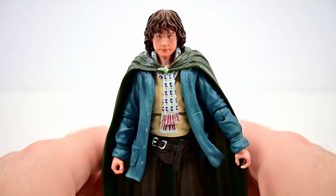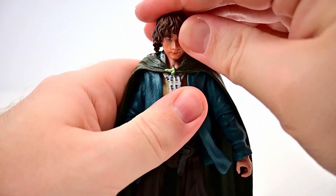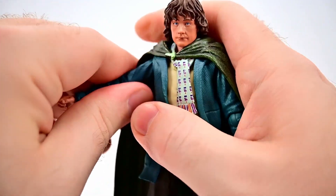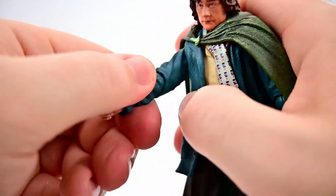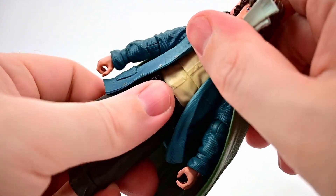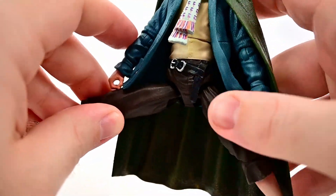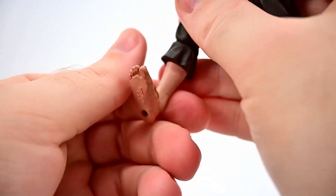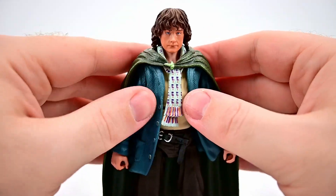Overall Pippin looks pretty decent — the likeness feels more there than Merry's but still not the best. His movements are exactly the same: the head twists and has limited up-and-down range, shoulders to about 45 degrees with rotation, single elbow to 90 with rotation, wrist twist and hinge, ab crunch with twist, waist twist, hips up towards 90 and out to the sides, minimal thigh twist, single knee joint with rotation, and the foot flexes and twists. Merry and Pippin are essentially the same figure with different outfits and heads.